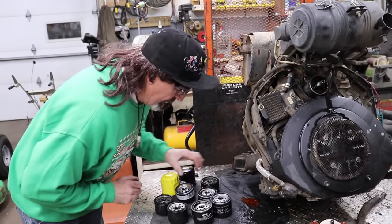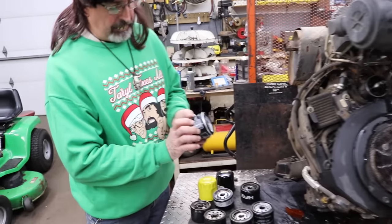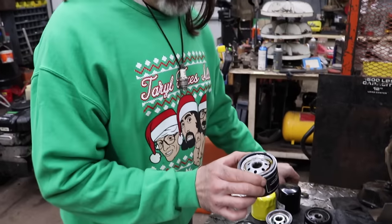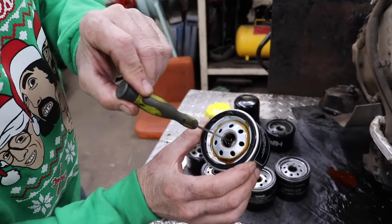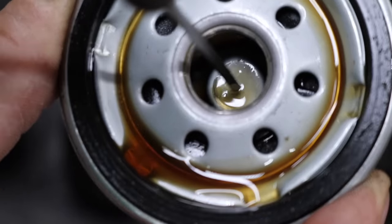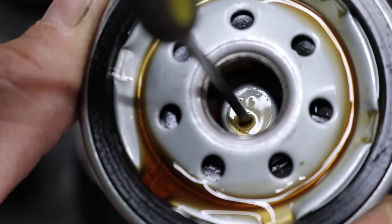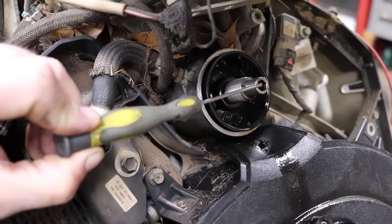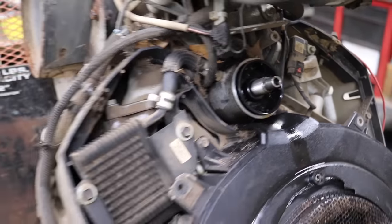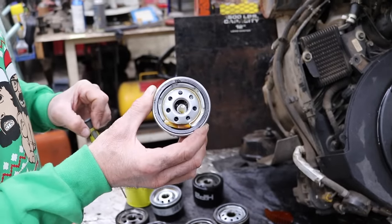I'm going to show you the filter that was on this engine — it was this short one. When this filter got screwed on, see down in the middle where it's shiny? This little thing in the center blocked off the oil getting through. It blocked the oil port, the engine was starving for oil, and it choked it off. Boom — $4,000 mistake.